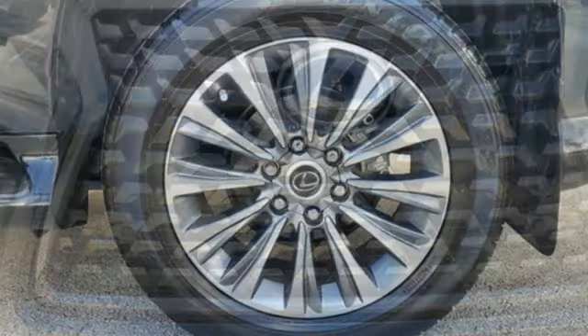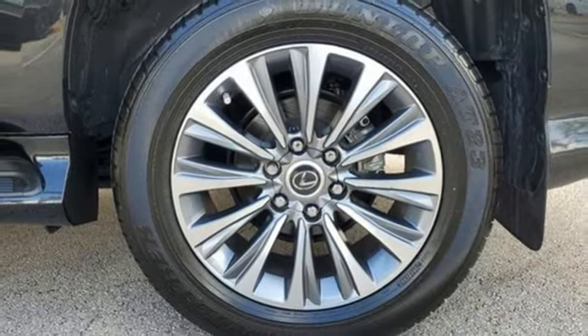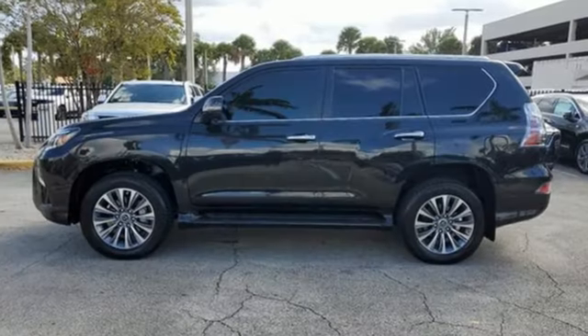Memory exterior door mirror settings. Heated steering wheel. Front and rear parking sensors. And heated and ventilated leather bucket seats. Lexus performance in every detail.